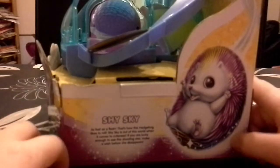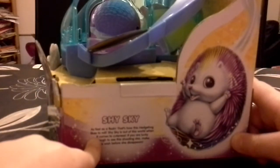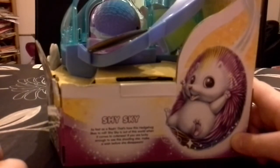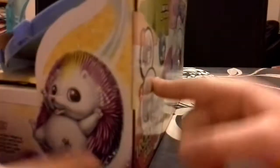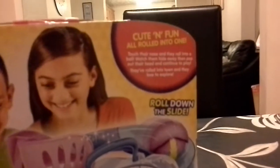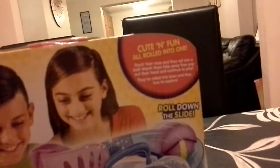You can only find her in the hedgehog house. I'll quickly read this: 'As fast as a flash, that's how this hedgehog likes to roll. Shy Sky is out of this world when it comes to cute. If you are lucky enough to see the shooting star, make a wish before she disappears. Ride the elevator, roll down the slide — cute and fun, rolled into one. Touch their nose and they roll into a ball. Watch them hide away and pop up their head and continue to play. They roll into town and they love to explore. Includes one hedgehog place, one hedgehog, and one instruction booklet. Run around inside, ride the elevator, and roll down the slide.'